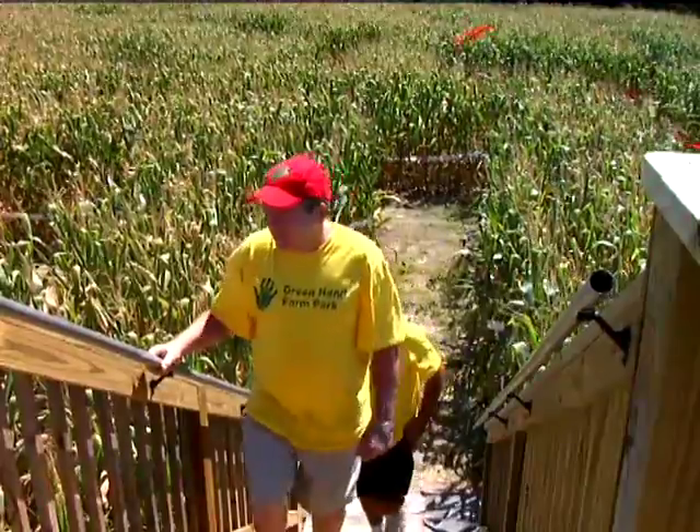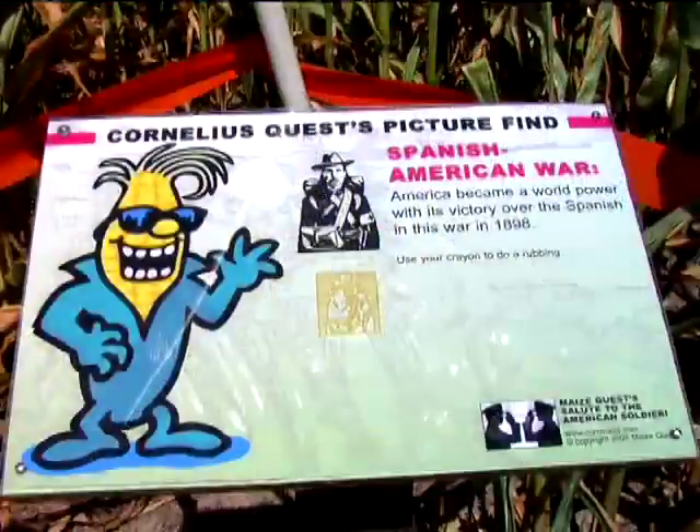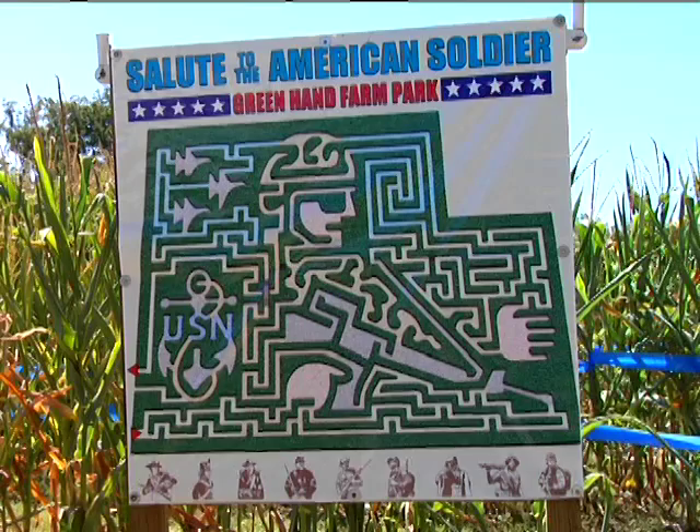Hand, like many corn maze owners, uses a grid to create the maze's unique pattern. He partners with Maze Quest Corn Mazes to provide the maze pattern for the five-and-a-half-acre field. The maze celebrates those serving in the military. This year we picked a military design, and there are lots of military bases around, lots of military families. We just felt that that scenario would fit in very well with this area in our first time out.